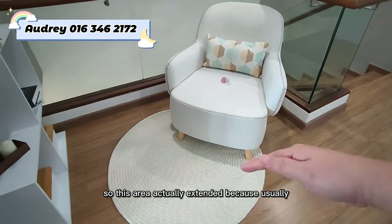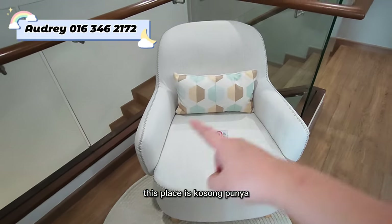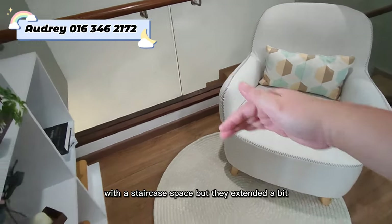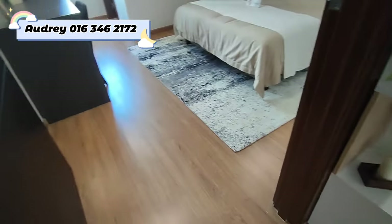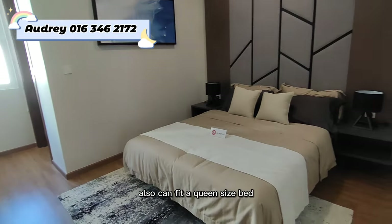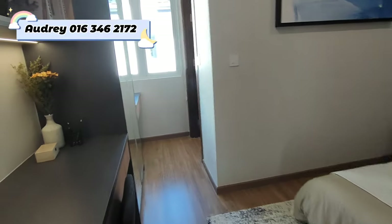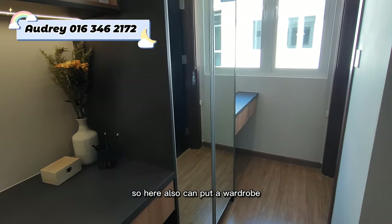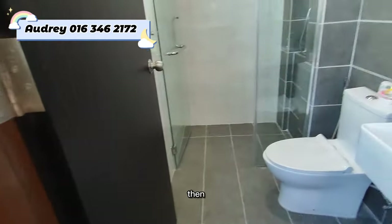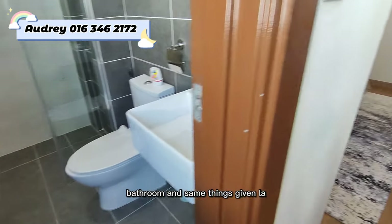This area was extended — usually the space beside the staircase is left empty, but it has been extended here. This is the second bedroom, same size, and it can also fit a queen size bed. You can put a wardrobe here, and it has its own bathroom with the same fittings.